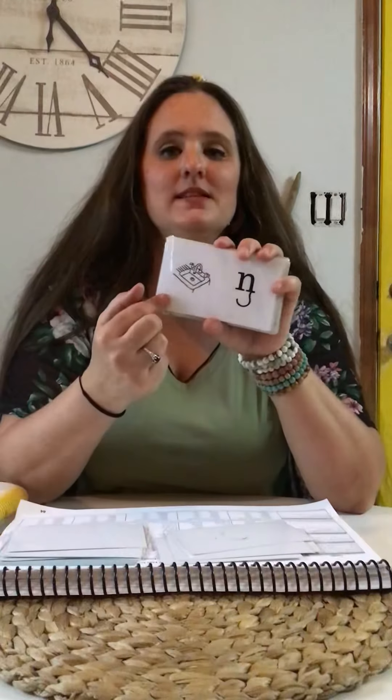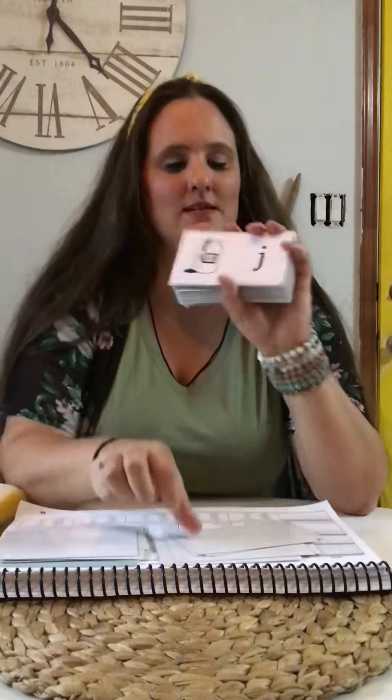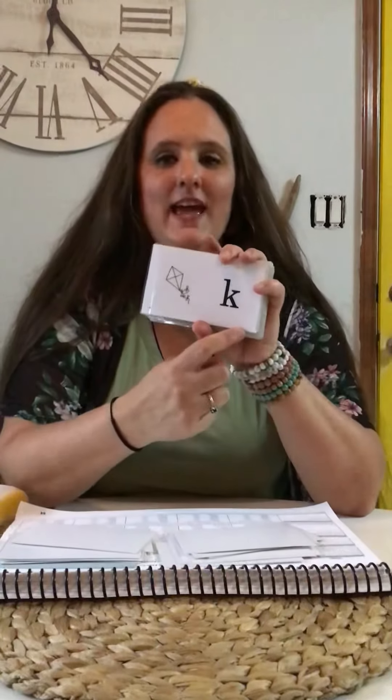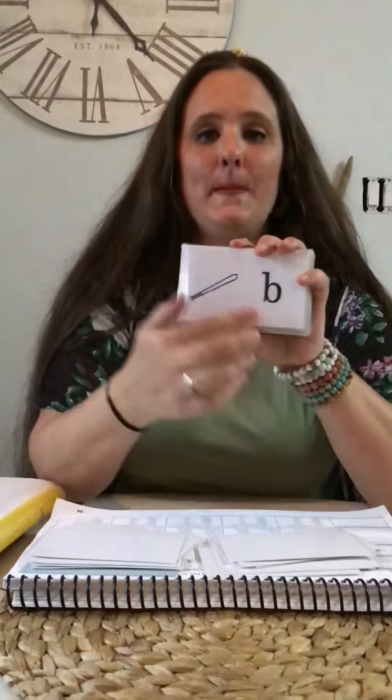N — sink — n. Q-U — queen — qu. Z — zipper — z. J — jam — j. Y — yarn — y. K — kite — k. B — bat — b.